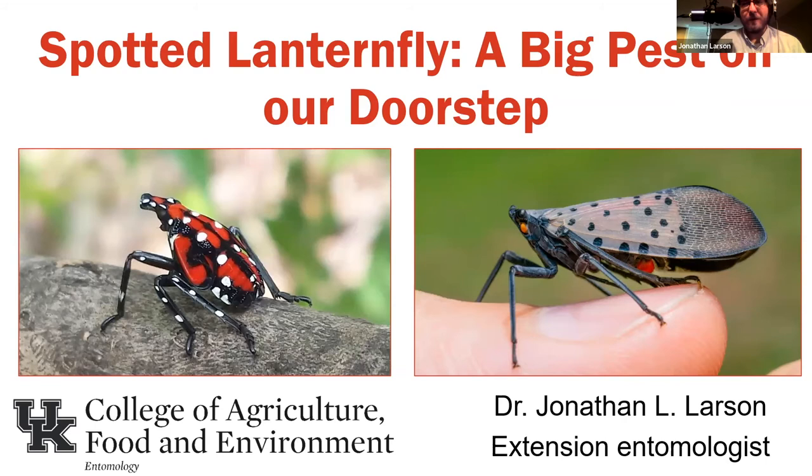Thank you for letting me be a part of the webinar again this year and for letting me talk about what I think is going to be a very important insect in our state in the very near future. Unfortunately, it's this handsome devil. This thing is called the spotted lanternfly. I've been kind of pumping this one up. It's something that's going to be a big deal once it does arrive in the state. We want everybody to be prepared and know what to be on the lookout for when it comes to this pest.